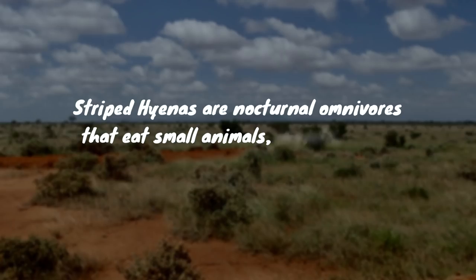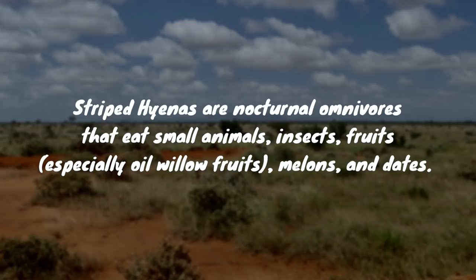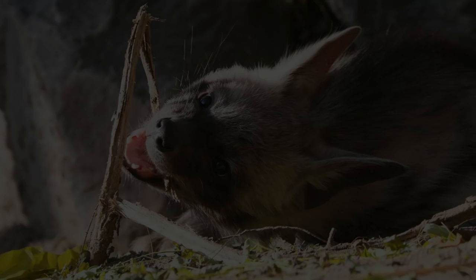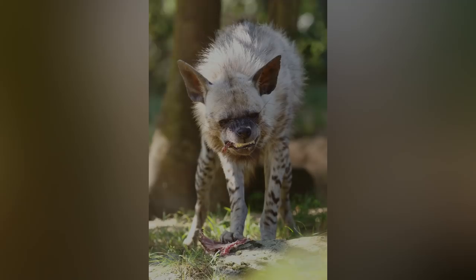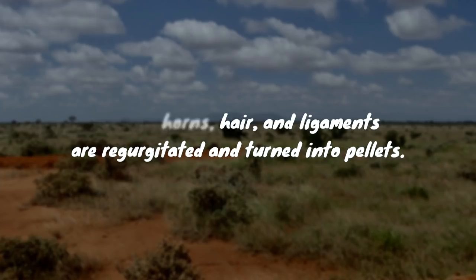Striped hyenas are nocturnal omnivores that eat small animals, insects, fruits — especially oil willow fruits — melons, and dates. They regularly scavenge carrion and the remains of other animal kills. They eat and smash bones with their powerful teeth. Hyenas can digest pieces of prey that other animals can't; hooves, horns, hair, and ligaments are regurgitated and turned into pellets.